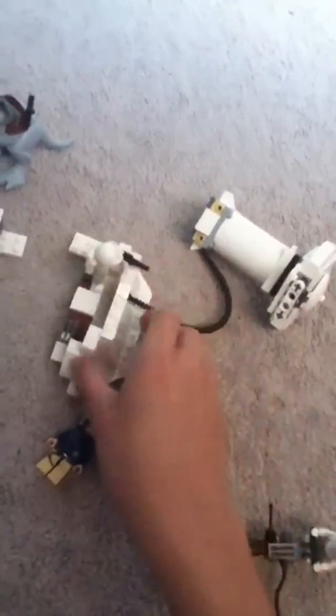One thing that is annoying is — here, I will take out the turret — that thing right here breaks off really easily. But that doesn't really matter, I'll fix it later.